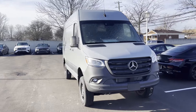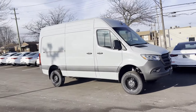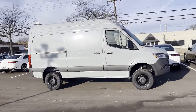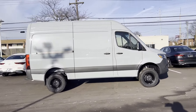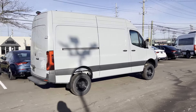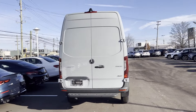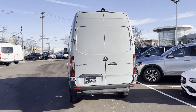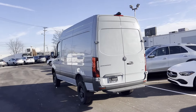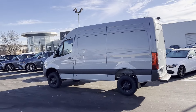2024 Mercedes-Benz Sprinter Cargo Van. This van transports any and all cargo to its final destination. It includes ample space for all passengers and comes with the following: all-wheel drive, heated side view mirrors, backup camera, Bluetooth, brake assist, keyless start, keyless entry, front bucket seats, steering wheel audio controls, and engine immobilizer.